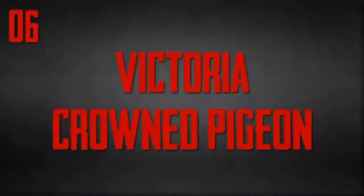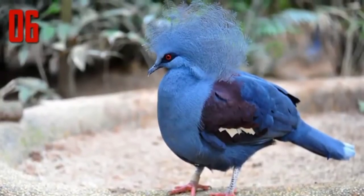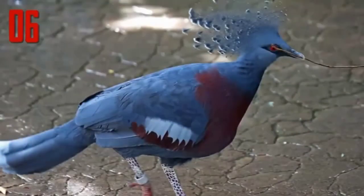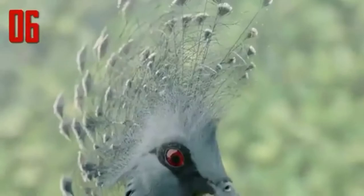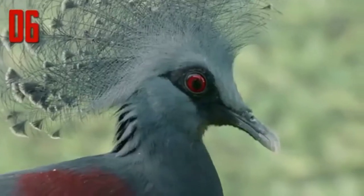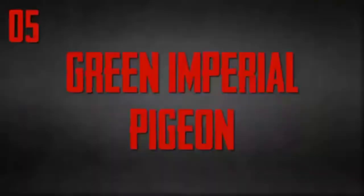Number 6: Victoria Crowned Pigeon. Named for the British Monarch Queen Victoria, the Victoria Crowned Pigeon is without a doubt a royal bird. Its dusty blue-gray feathers may remind one of the pigeons found on any city street, but the crown pigeon's elegant blue-laced crest, scarlet eyes, and rakish black mask are unlike anything you'll find pecking around in the city park. Add in the fact that this largest of all pigeons is nearly the size of a turkey, and you know you're seeing something special.